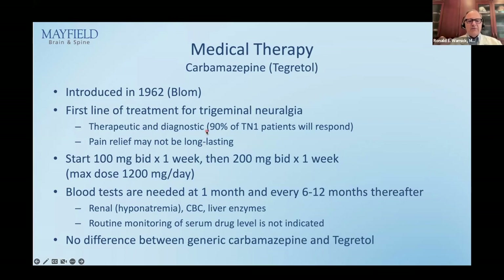Tegretol has been around since 1962, originally as a seizure medication. I mention it as first-line treatment because it's both therapeutic and diagnostic — 90% of patients with TN type 1 will respond to Tegretol, so if they don't get relief, you should question the diagnosis. Dr. Birchall's questionnaire includes this — if Tegretol was given and didn't work, it takes away points from the likelihood of type 1 trigeminal neuralgia.